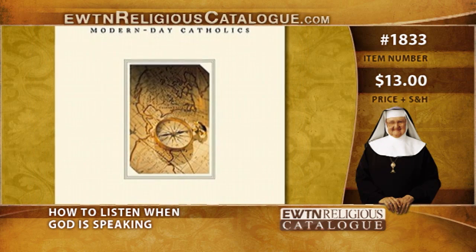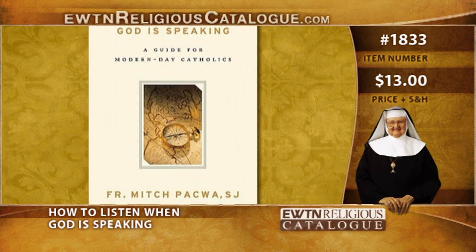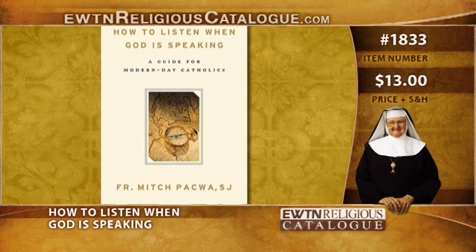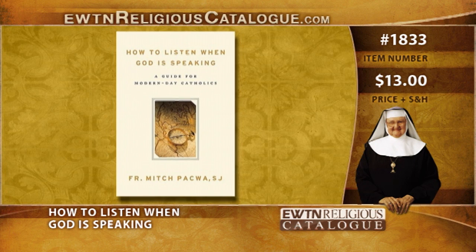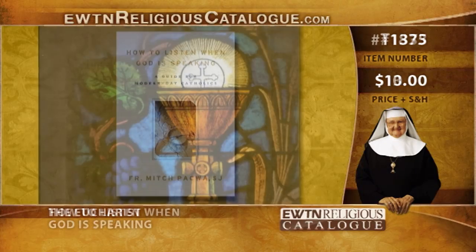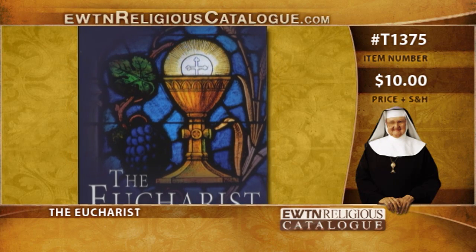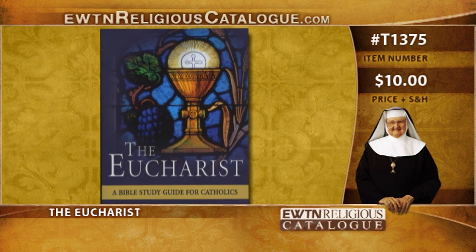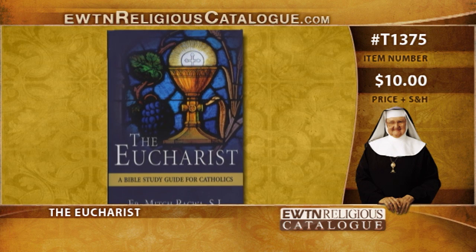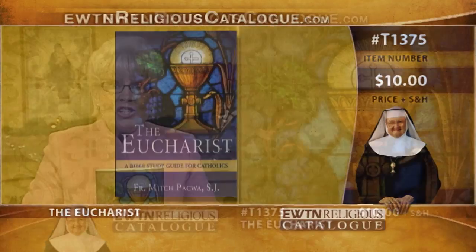Next is How to Listen When God is Speaking. How do we listen to God speak to our hearts, minds, and wills, especially above the noise and stress of the modern world? What is the process of discerning God's will? Father Pacwa tackles these and other questions in this comprehensive book on discernment. We also have the Eucharist: a Bible Study Guide for Catholics. The Holy Eucharist is called the source and summit of our Catholic faith. Father Mitch Pacwa shows us the connection between the Eucharist and the scriptures, and with reflection and discussion, you will learn to apply these principles in your own life.